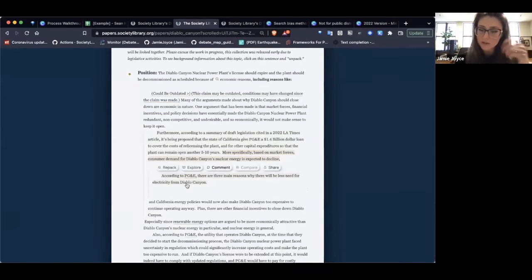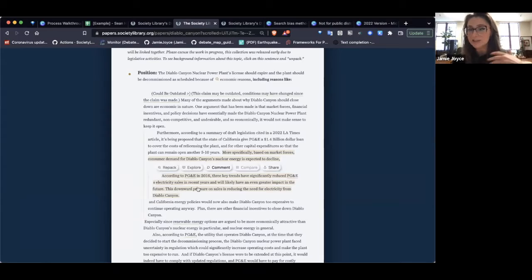We also include various versions of claims. Human curators do this now; in the future AI will do it. You can opt into different versions of the same claim — a simple version or a technical version. For example, the simple version says 'According to PG&E, there are three main reasons why there will be less need for electricity from Diablo Canyon,' versus the more technical version which references specific 2016 trends reducing PG&E's electricity sales. You lose a little when you simplify, but it's mostly for accessibility — to improve humanity's relationship to information inclusively.